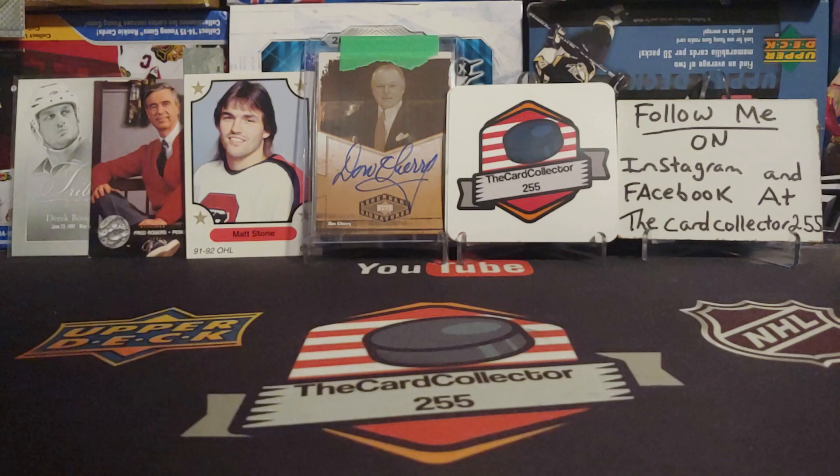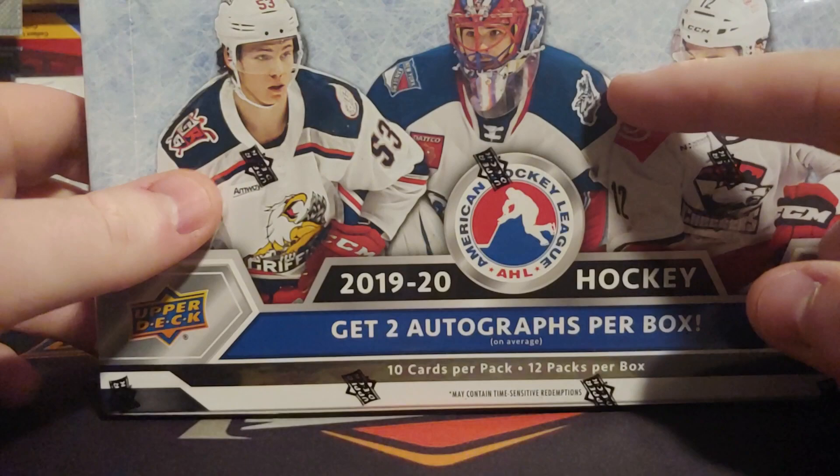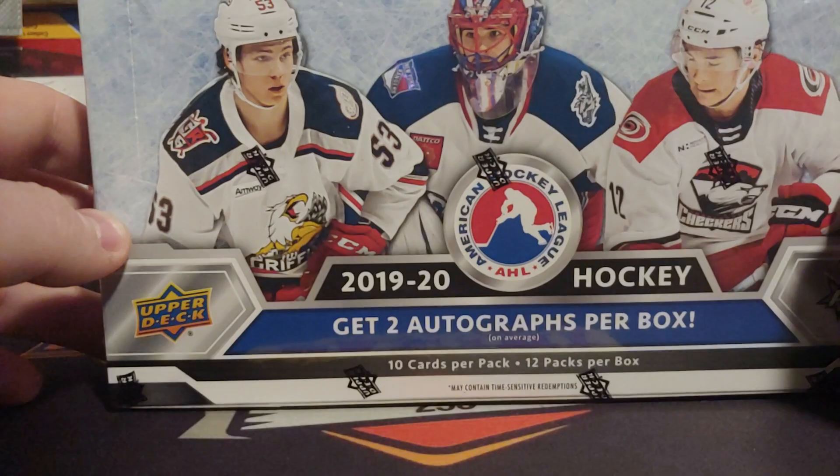Hey guys, I'm the card collector tonight. We are doing 2000 and — 1928 — oh here you go. Here's the box right here. Pretty nice. There's an Igor Sesterkin right there, or Yorkin, wherever you're from — Russia or America — however you pronounce his name.